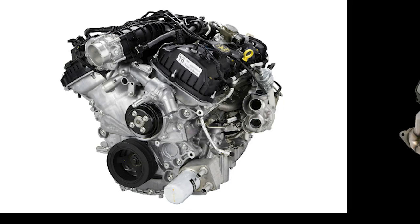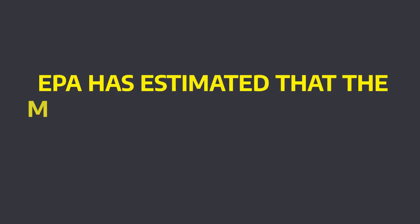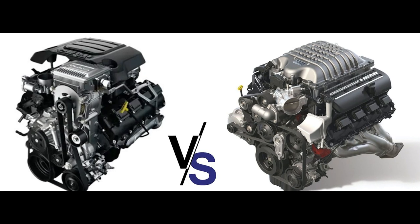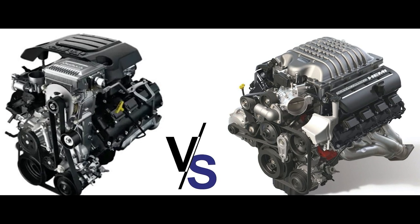Thanks to the hybridized V6 and V8 engines and the diesel options, the lineup of the Ram 1500 has mixed fuel economy. EPA has estimated that the most fuel-efficient Ram, the rear-drive diesel, earns a fuel economy rating of 26 mpg. However, the V6 and V8 powertrains top out at 23 and 20 miles per gallon combined, respectively.